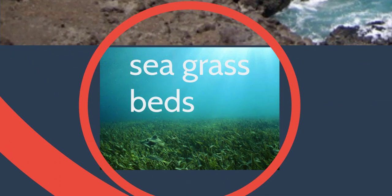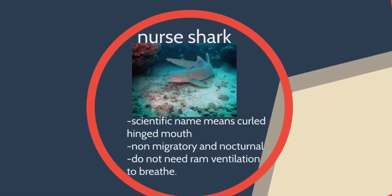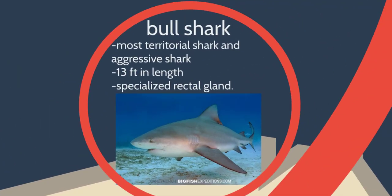Let's go to seagrass beds. Seagrass beds are a little bit different than algae. Here in the Gulf of Mexico, we have a lot of seagrass beds, especially in Florida and even in Galveston. We have our nurse sharks. They have a curled hinged mouth, and it's actually what their scientific name is named after. These guys kind of stay in one space, don't really move around too much, are active during the day, and they don't need to keep moving to be able to breathe.